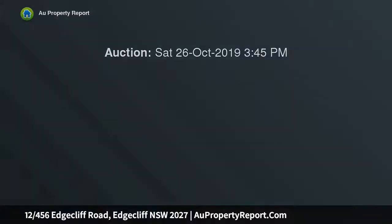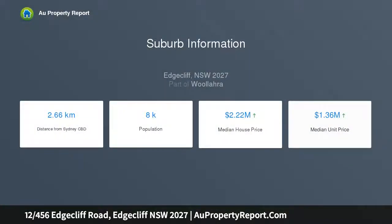Pristine white interiors and understated luxury allow the period grandeur to shine and the water views to wow, here on the top floor of Cambly, moments to Edgecliff village shops and train.